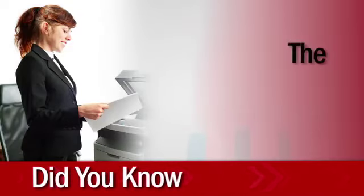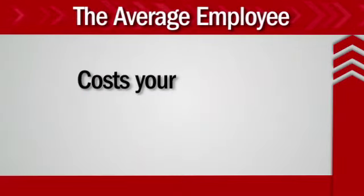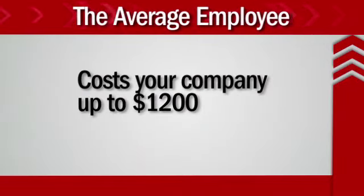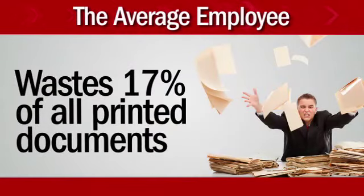Did you know the average employee makes 10,000 copies or prints each year? This costs your company up to $1,200 in printing annually, and wastes 17% of all printed documents.